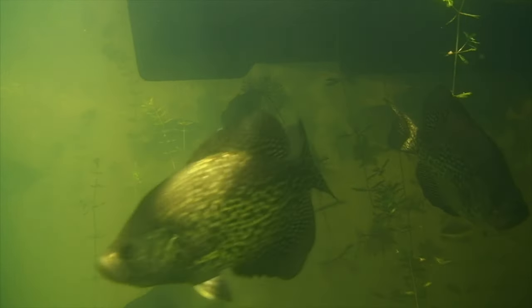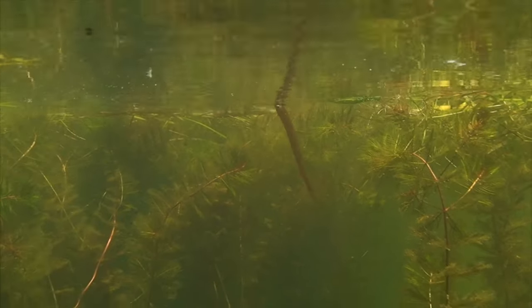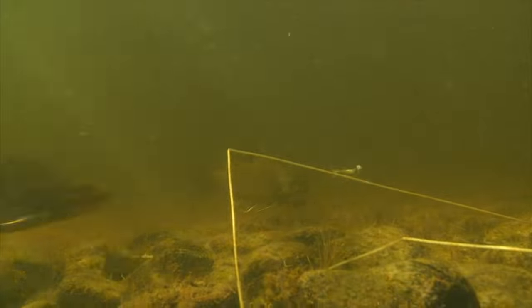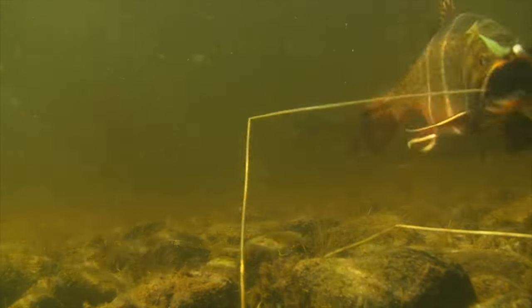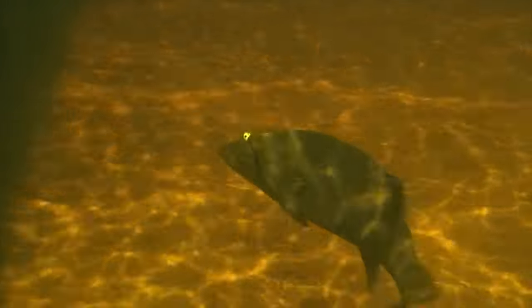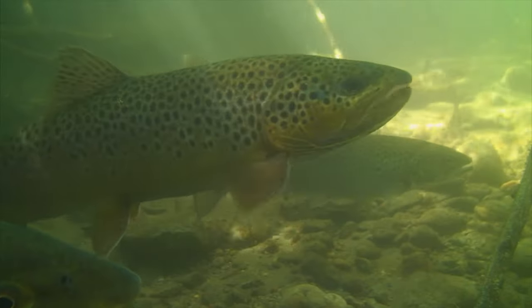If you know exactly where they're sitting, logic would suggest a presentation at eye level. While this may work some of the time, it's not always the case. The preferred strike zone can range anywhere from the surface to flat out on bottom. That requires multiple presentations to the same location — something most of us are in too much of a hurry for. One thing we've noticed in our years of underwater filming is that when all else fails, lifting a bait to just above eye level nearly always initiates a strike.